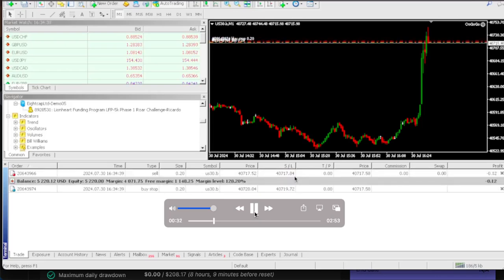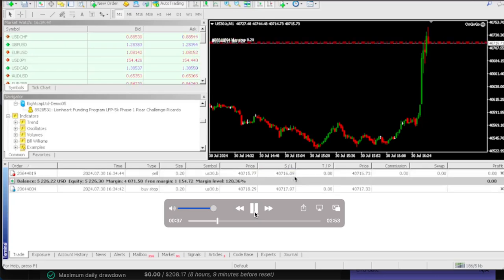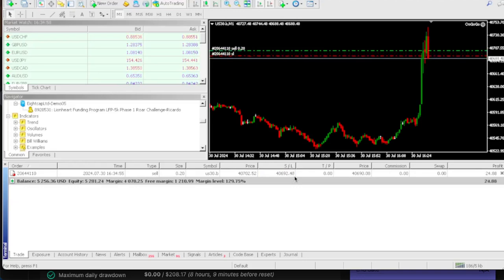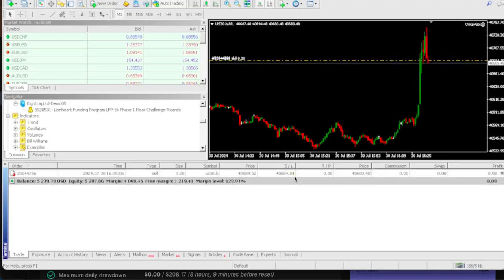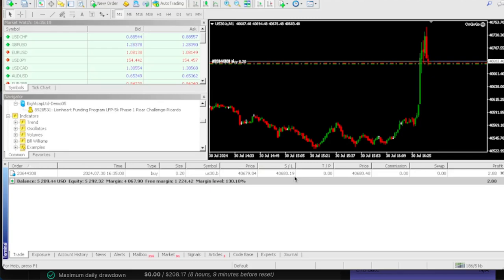I'm documenting the whole journey of using the OnGogo EA to get funded. You could get funded up to one million dollars using the OnGogo EA to pass your pro firm challenges. As you can see right now, the account is sitting at $5,257. Our profit target is $500 — we're almost at that $5,300 mark.